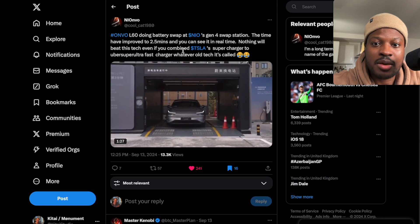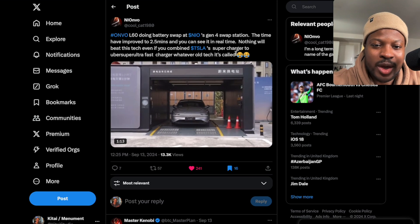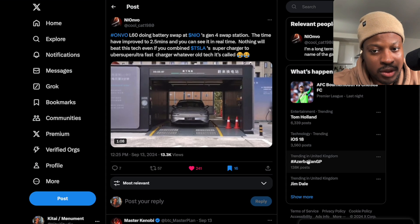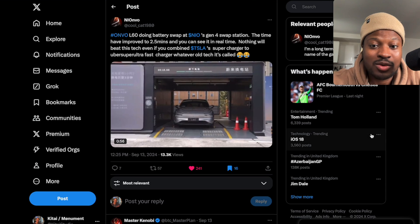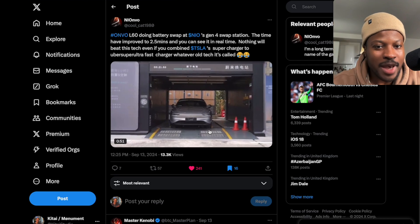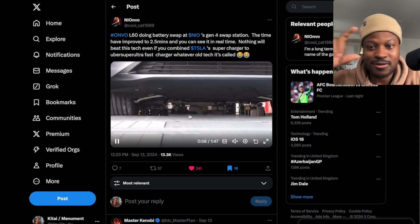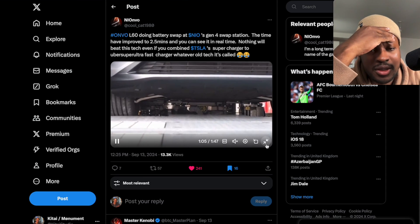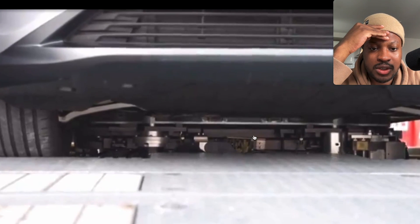I've said for a long time that ONVO vehicles being able to use NIO technology is revolutionary. You can see the station adjusting the car to swap out the battery. Notice there's a display at the top of the station showing how long is left for the battery swap. This is going to change a lot.